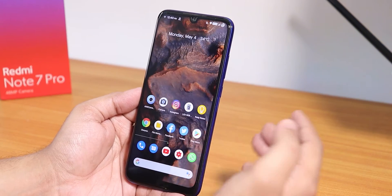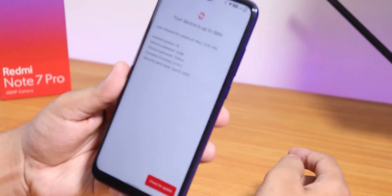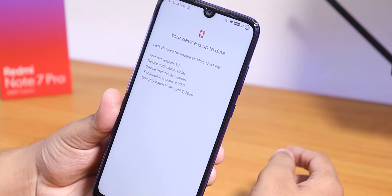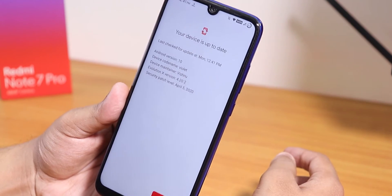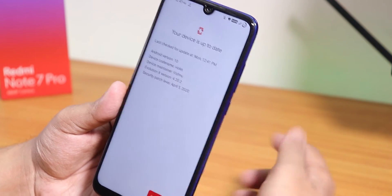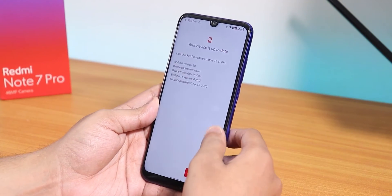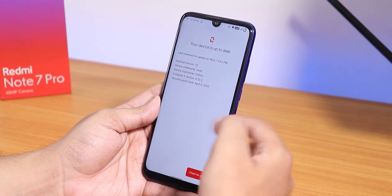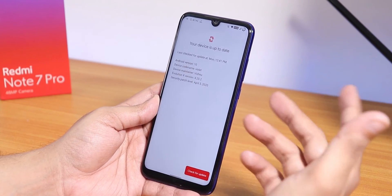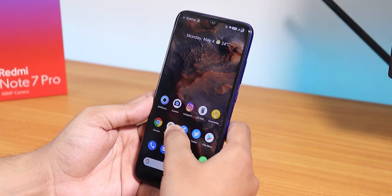Google Pay works right out of the box. Inside System there is a system updater where you can see the Android version, Evolution X version, and security patch level, and check for updates. You can use this updater to update even if storage is encrypted — just enter your PIN when it reboots to recovery and it will automatically flash and reboot.